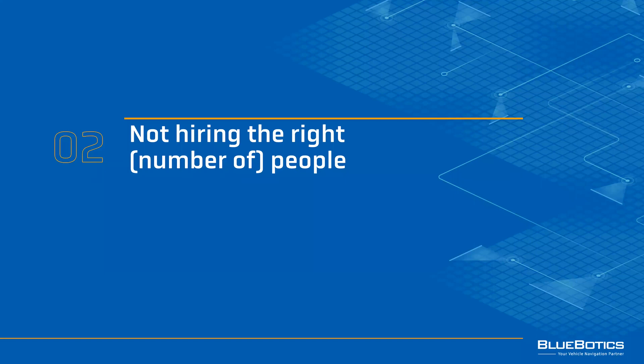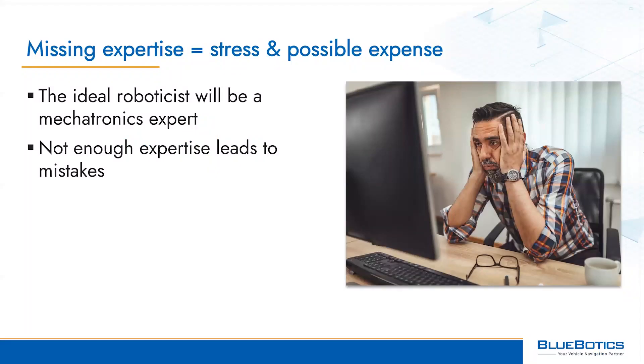Mistake number two is not hiring the right or the right number of team members. Starting an AGV development project without the right in-house expertise can lead to stress and unplanned expenses. The roboticist on your team, for example, will ideally be an expert in mechatronics, so they're skilled in mechanical, electronic and computer engineering, to ensure that they know how your vehicle works from end to end.